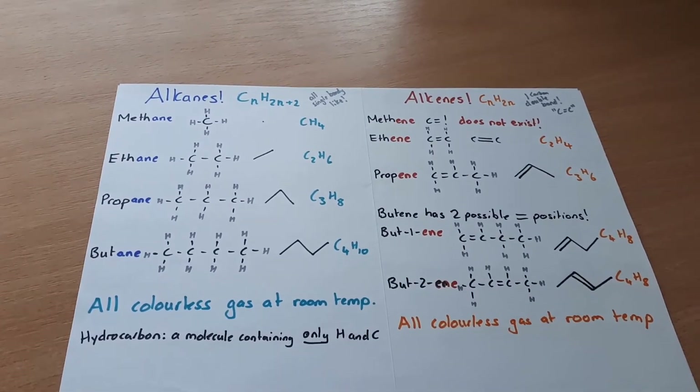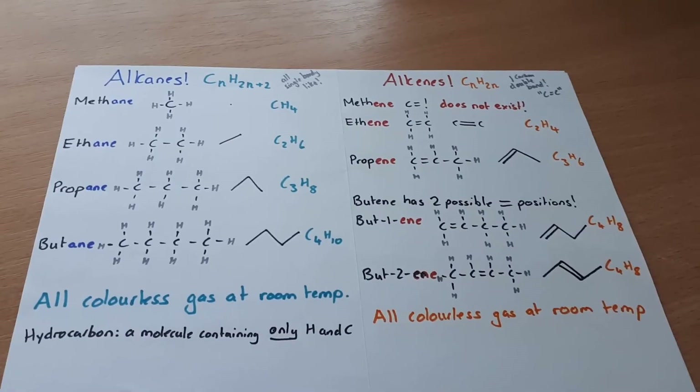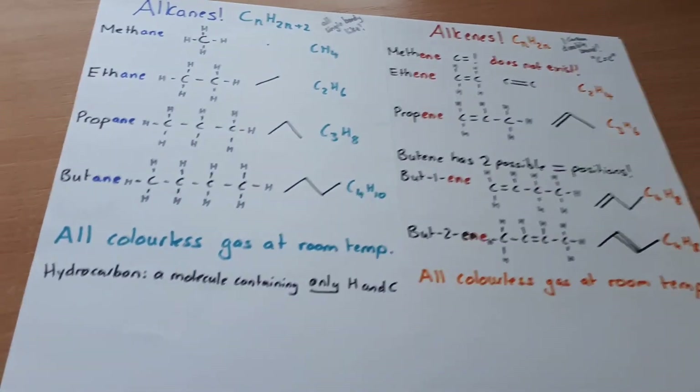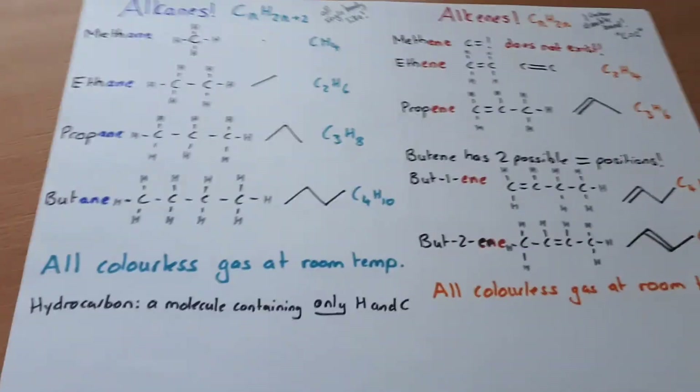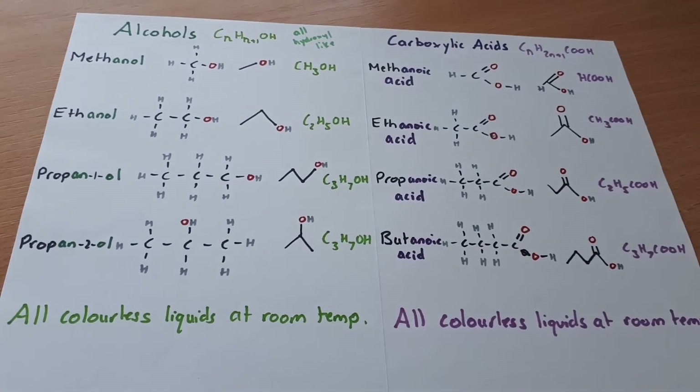My third tip is about making posters. I personally really enjoy making posters — I find it somewhat relaxing — and I do enjoy buying my Sharpies at the start of the year for this. Most of my posters were for organic chemistry, which is really difficult — probably the hardest thing in GCSE chemistry except for equilibrium. I'm going to show you how I learned my homologous series: I divided my page in two, wrote out the name with its ending, drew out the structural formula, wrote out the chemical formula, and added facts — for example, 'all colourless gases at room temperature.'